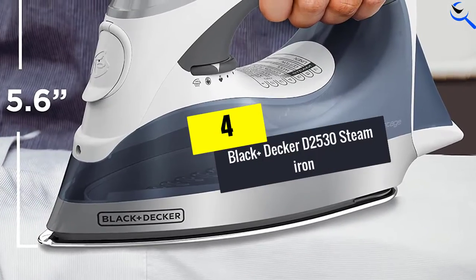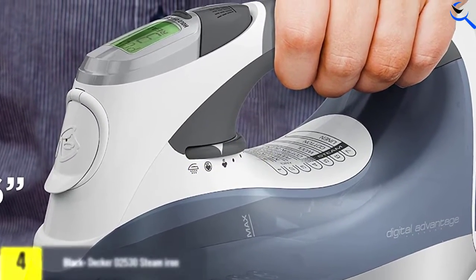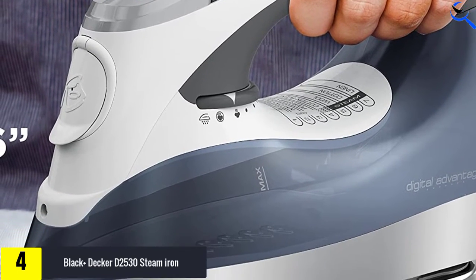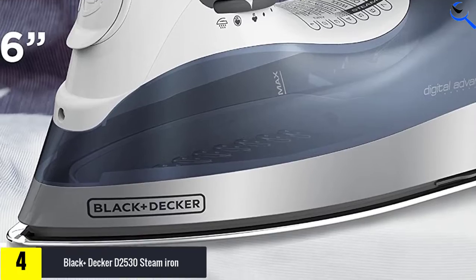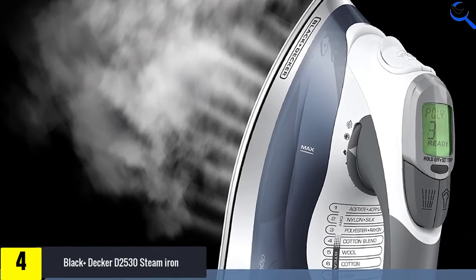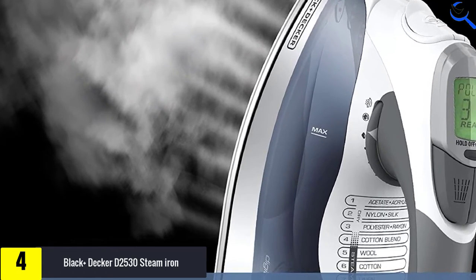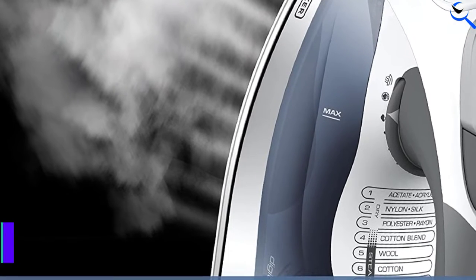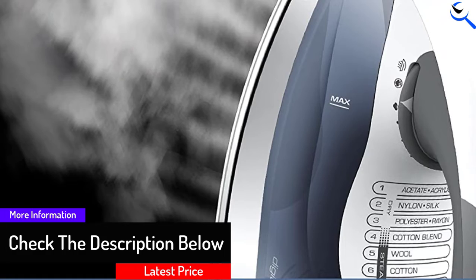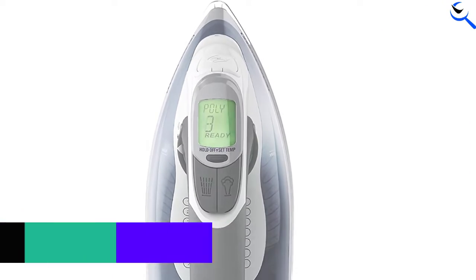Moving on at number 4, we have the Black & Decker D2530 Steam Iron. This is a reliable steam iron that offers variable temperature and steam for ironing your clothes. It features a stainless steel soleplate that will touch every point of the cloth during the ironing process, and it is easy to clean as it has an auto-clean system.